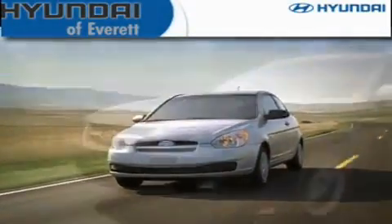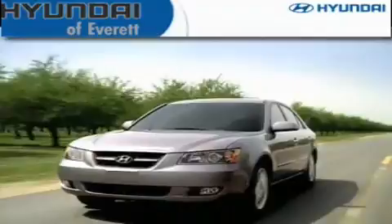Another fine vehicle offered by Hyundai of Everett. This is a brand-new 2011 Hyundai Tucson.